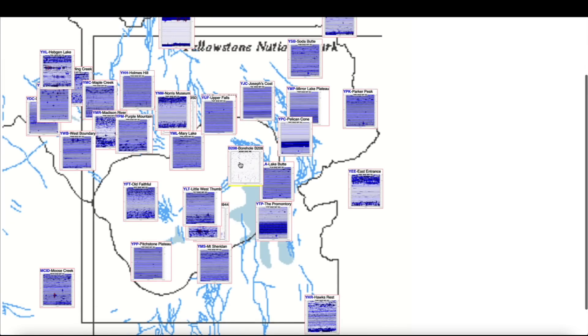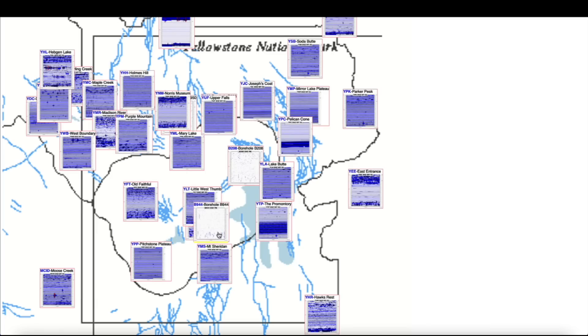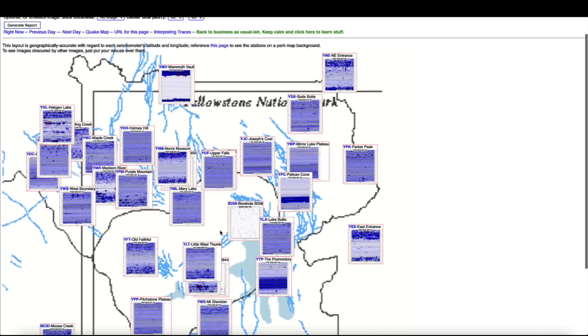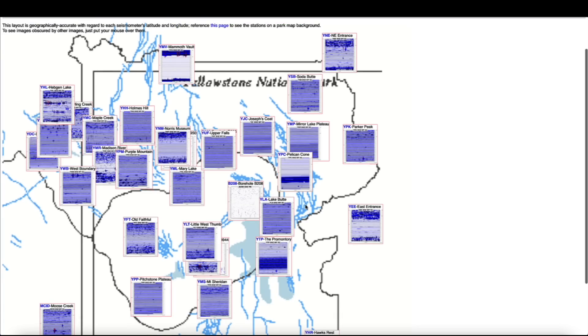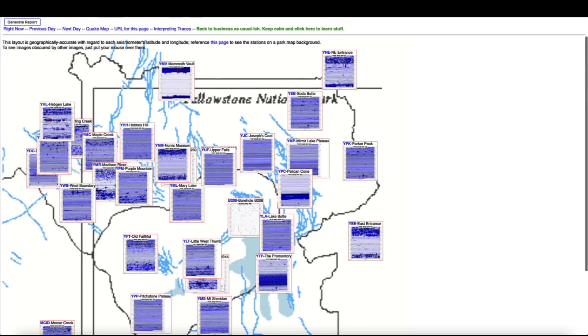There's an absence of data in the northeastern part of the lake — the borehole is showing an absence of data. Borehole B944 is also showing an absence of data for some reason. And then borehole B950 — I don't know if that's some sort of a mechanical glitch, but for whatever reasons those three seismographs are showing an absence of data.